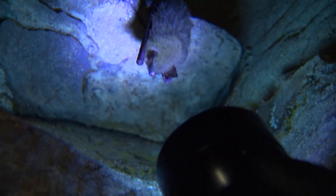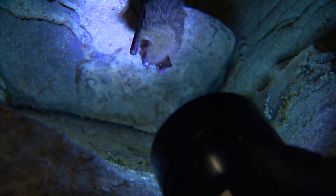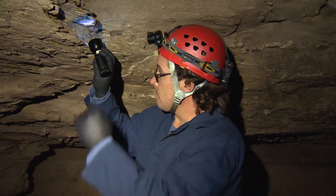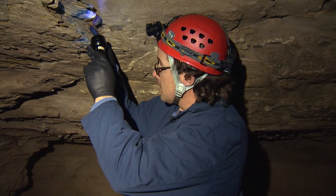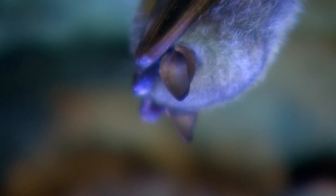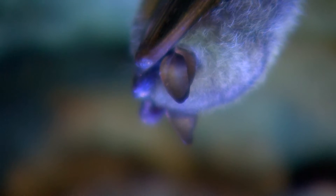A quick check with an ultraviolet light reveals whether the fungus is present. If we shine a light on it, the fungus actually glows different colors. It has little orange spots on the ears, the muzzle, and the sides of the mouth — those are the typical places where the fungus grows. So this bat actually has the fungus on it.